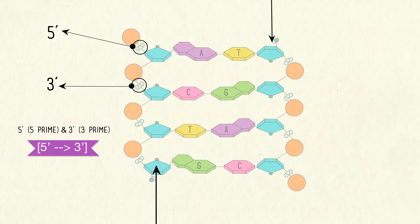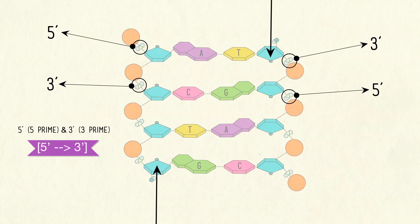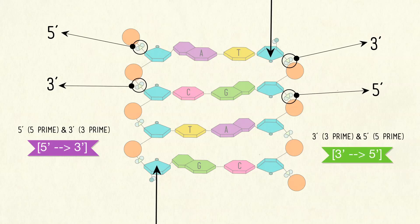On the other strand, it's exactly the opposite. It begins at the top with a free end at the sugar's third carbon, and the phosphates connect to the sugar's fifth carbons all the way down, ending at the bottom with the phosphate — this is called the three prime to five prime direction.